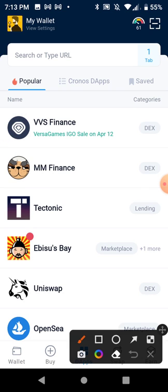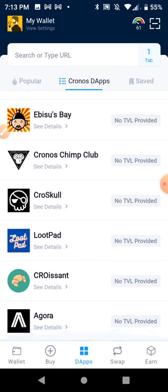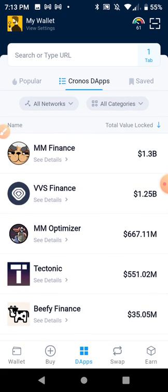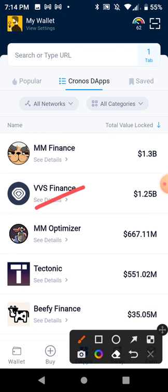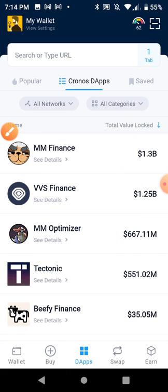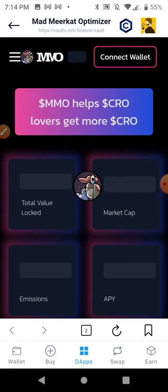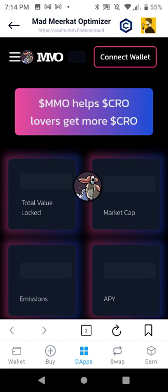I'm going to go to DApps and go to Chronos DApps. MM Finance took the number one spot in total value locked — VVS is boring compared to this. I'll still use VVS because it has auto-staking where you just set and forget and it compounds at around 60%, which is great, but I'm actually getting like 4,000 to 5,000 percent in MM Optimizer.